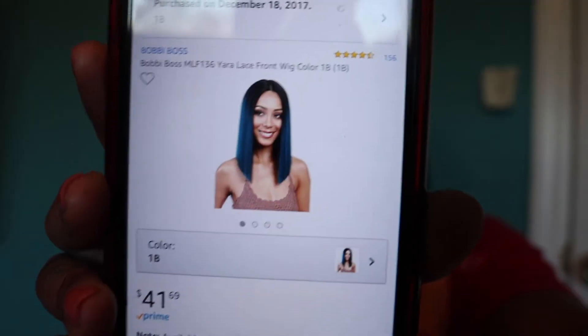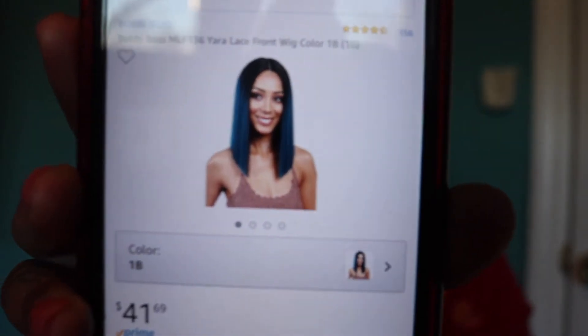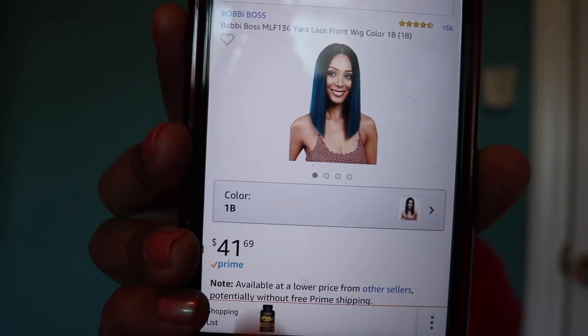I paid $41.69 for this hair. This is exactly how it looks on Amazon — it is $41.69 in the color 1B. They also come in other different colors, so make sure you check that out if you're interested in a color besides this. I already told you guys I ordered another one.